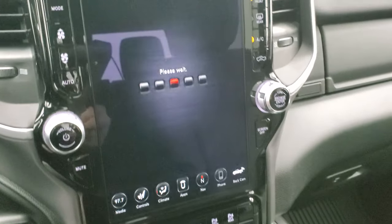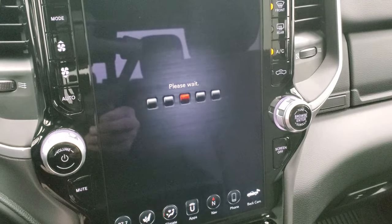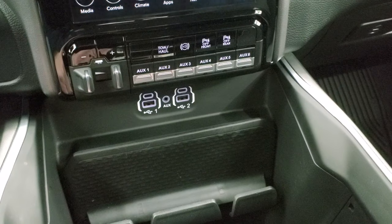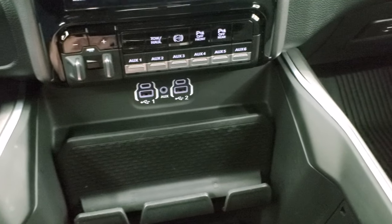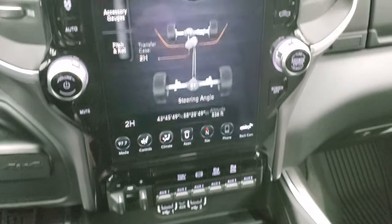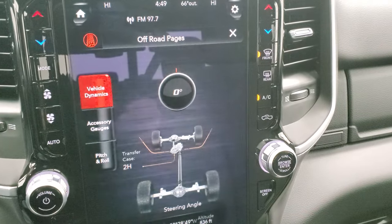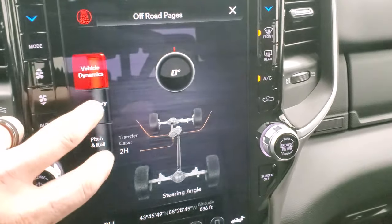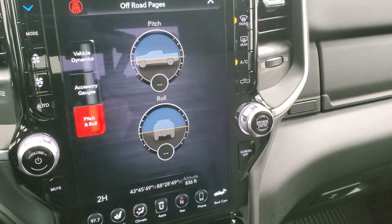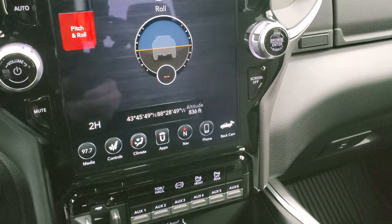You get off-road pages as well, which is a pretty sweet system that takes just a second to load up. We'll point out you get two USBs, two USB-Cs, and an AUX jack. Down there you get your 115-volt, 400-watt plug-in. You get your vehicle dynamics here, including your steering angle — you can see as I turn the steering wheel it changes right there. You have your different accessory gauges as well, and then pitch and roll, which is always a nice thing to know. You also get your latitude, longitude, and altitude right there.